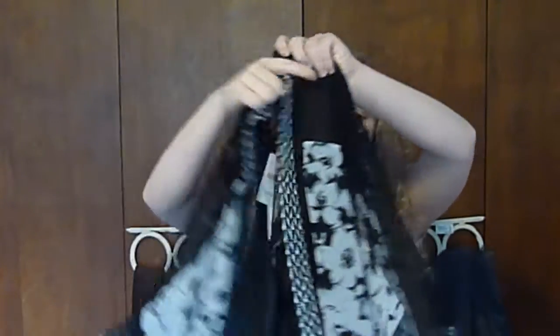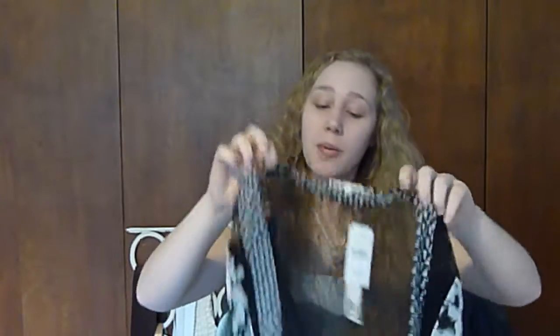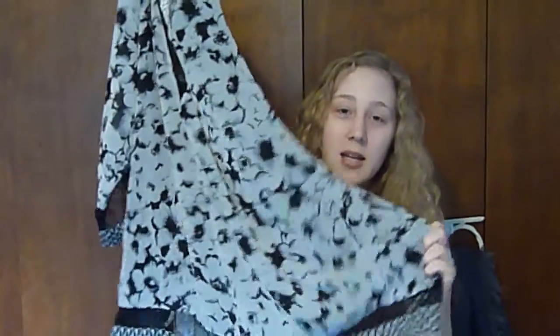I've already worn it twice and would have worn it more if I hadn't put it back in here. This is by the brand London Time. It's black and white, it's got lace and a floral print, and it's got these really wide sleeves. I got this in a size medium — I probably could have gotten away with a small, but the bottom is kind of tighter in the small and I wanted it loose, maybe just because I have hips.